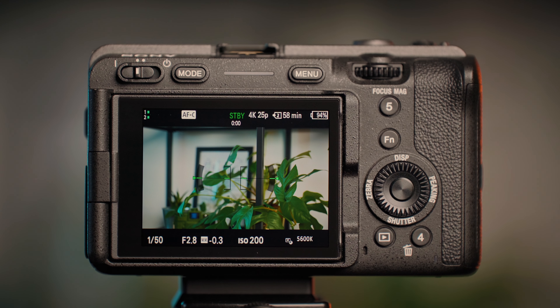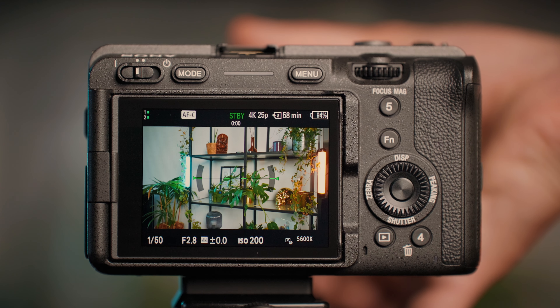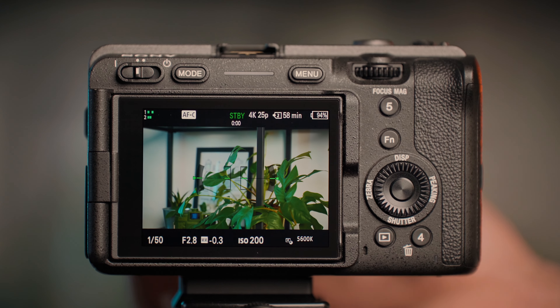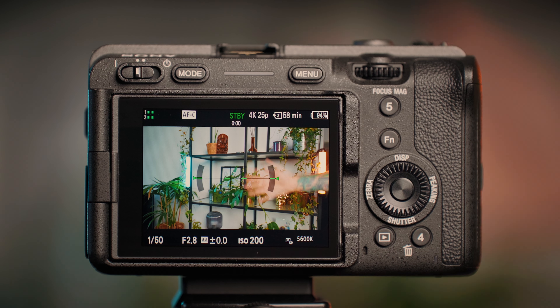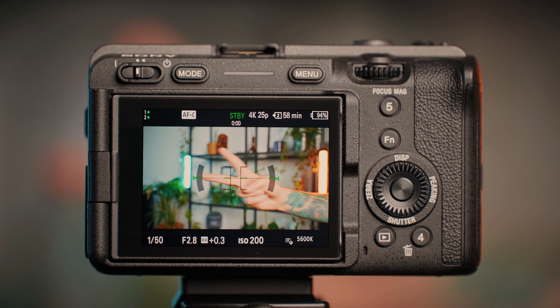The first thing we see just after installing the new firmware is the new record screen. All the basic information is on the black bars at the top and bottom of the screen, so we can monitor all our settings along with battery level and memory card space without obstructing our frame, which is awesome.